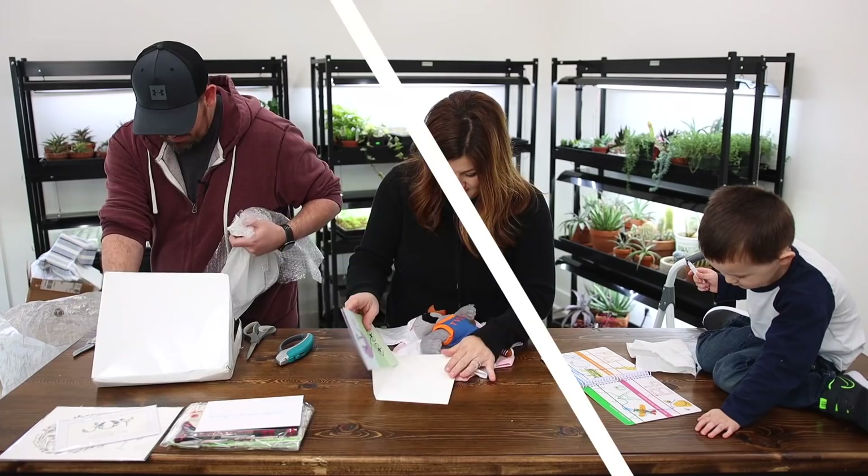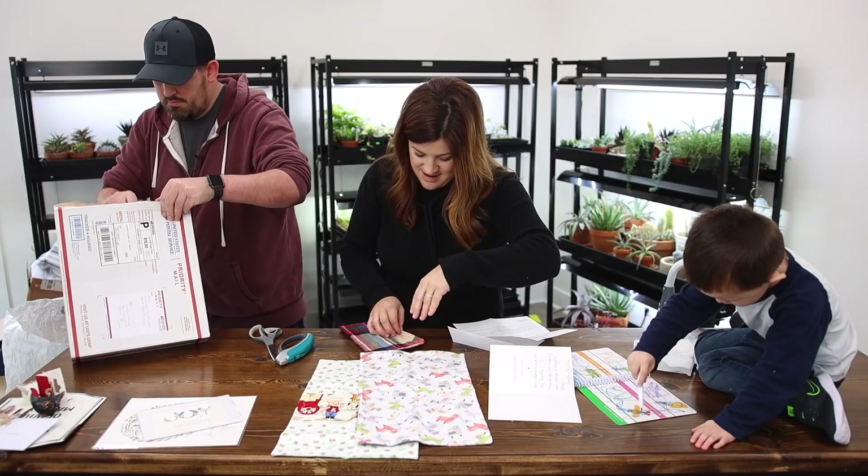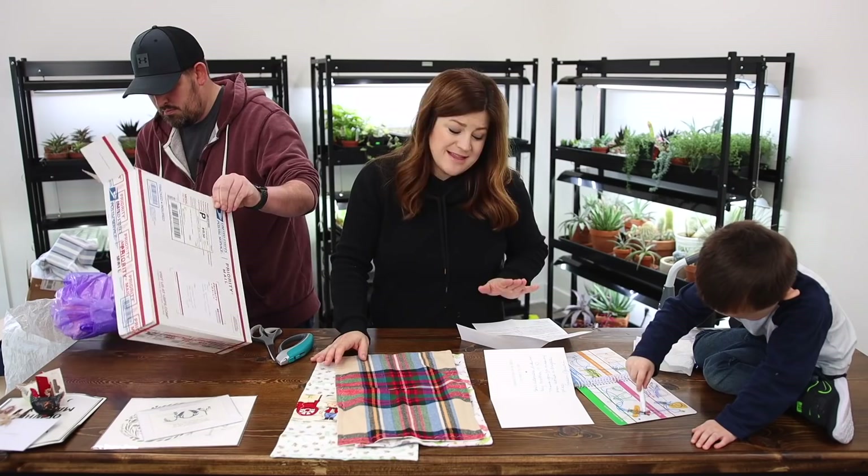Oh look — more burp cloths. That's cute. And then this is llamas, and a little plaid with roses on the back. Susan, thank you.